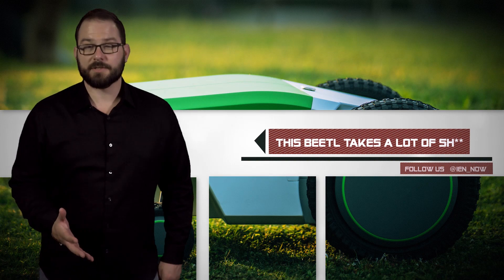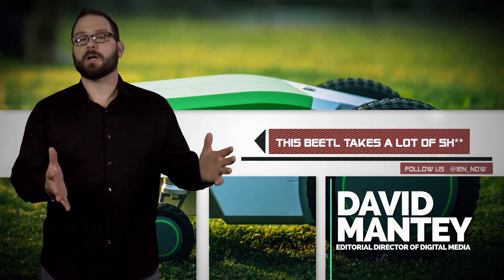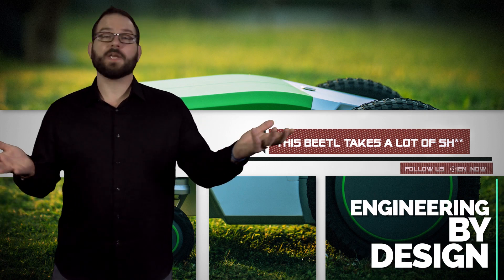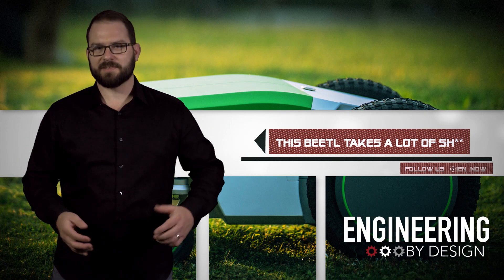This story comes to us from long-time listener, first-time caller, Fuji. You know, people always want to build a better mousetrap, whether for wealth or the ongoing advancement of humanity. Not sure where this one fits.